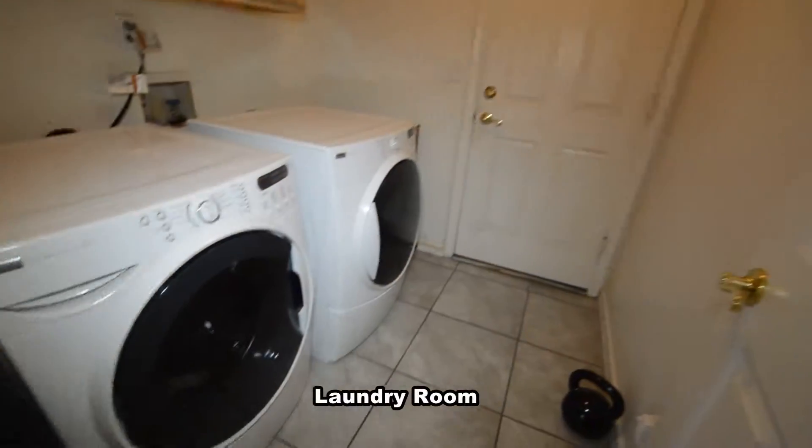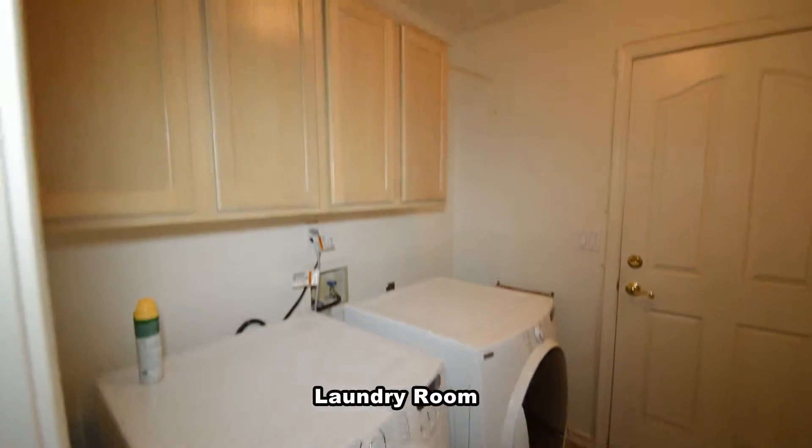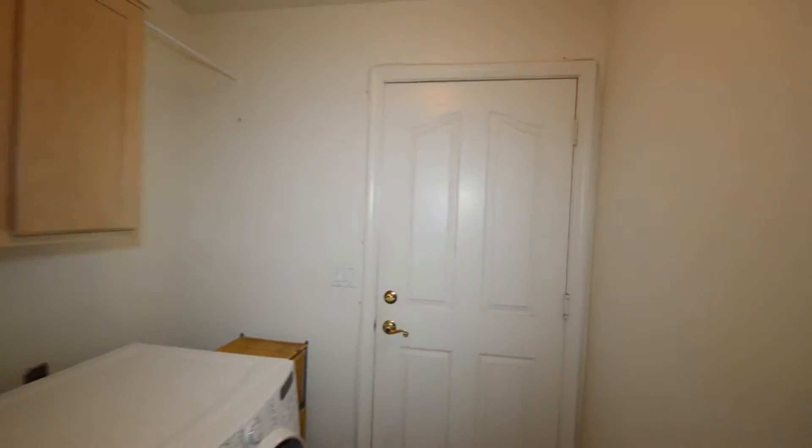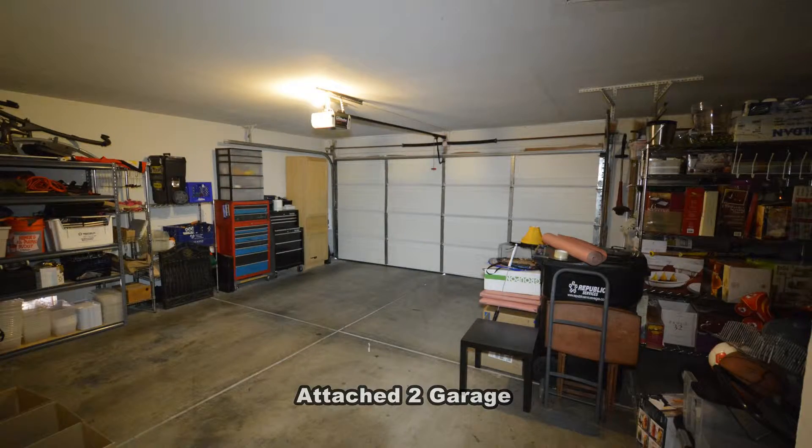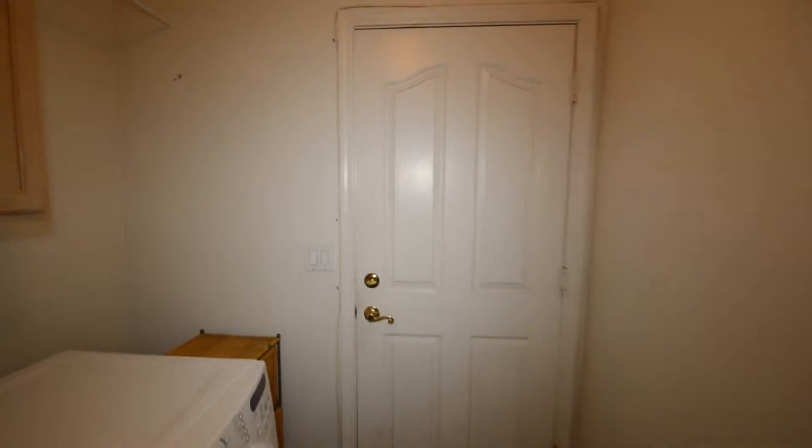The laundry room has storage cabinets and the washer and dryer included in the rent. The attached two-car garage has an automatic opener and direct entry to the home.